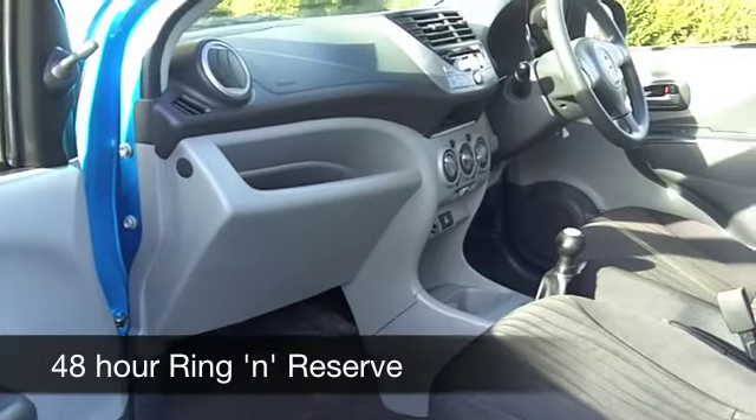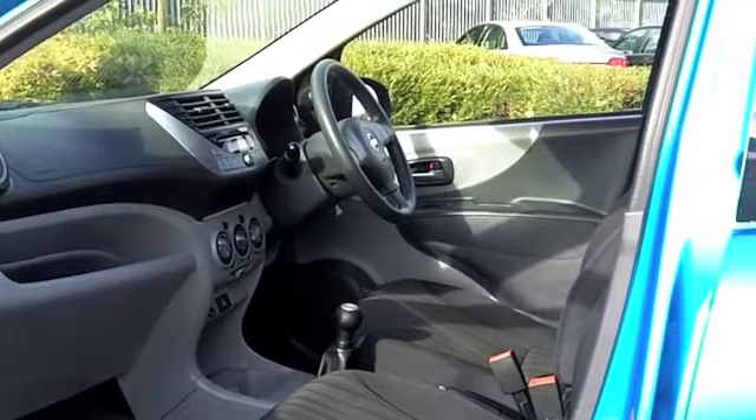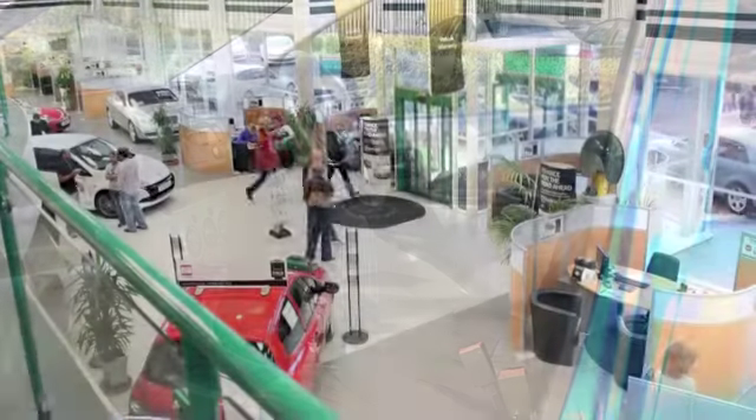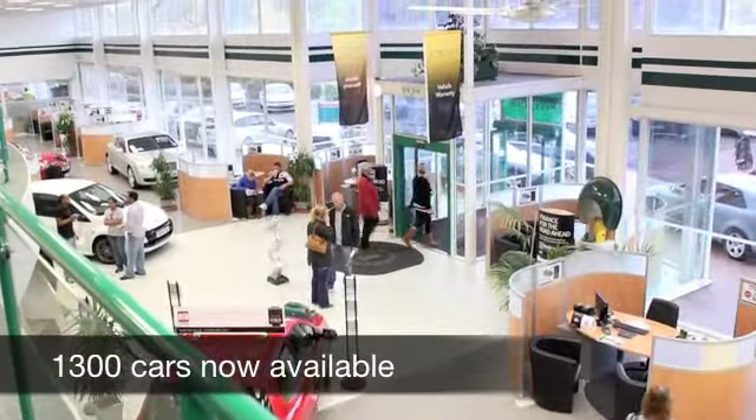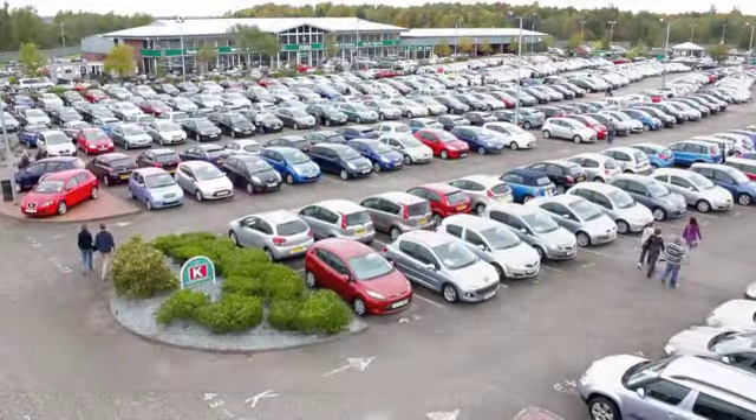If you fancy a test drive, why not ring and reserve? We'll hold this car for you for up to 48 hours until you can get here, with no deposit and no obligation, of course. Come and discover this great car for yourself at Fords of Winsford.